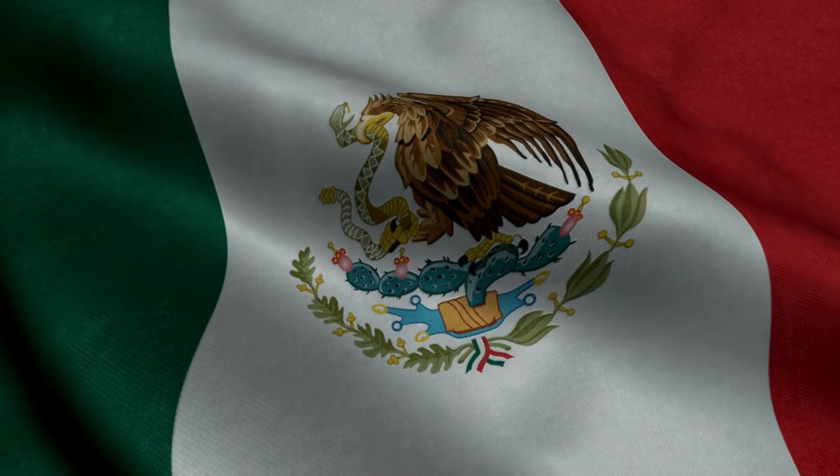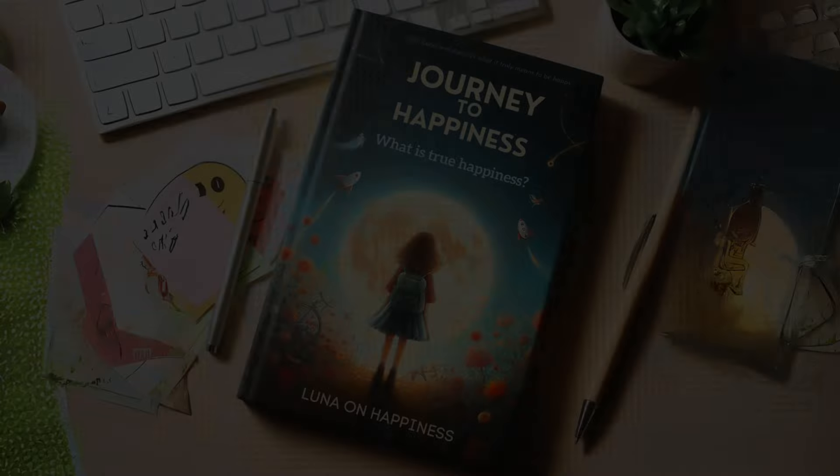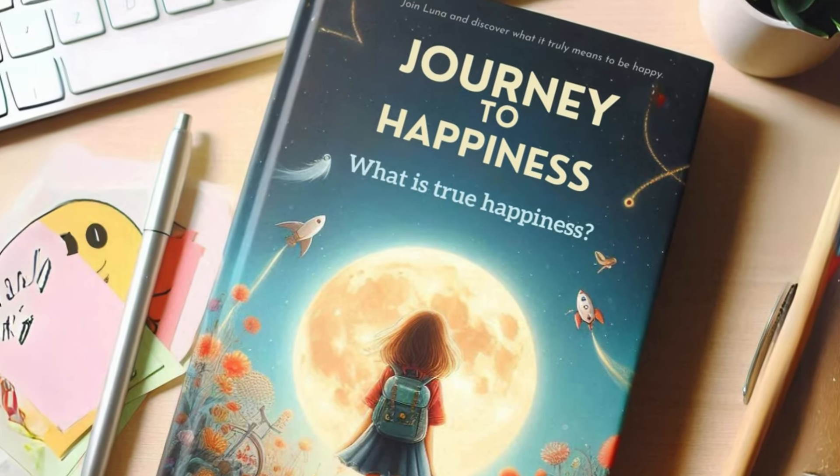Ready for a smooth sail through language learning? Let's begin. Join me on a journey to find happiness. Follow Luna and discover what it truly means to be happy.